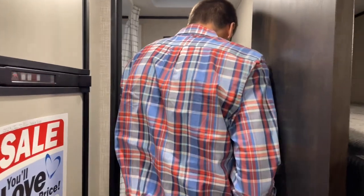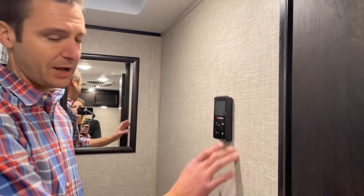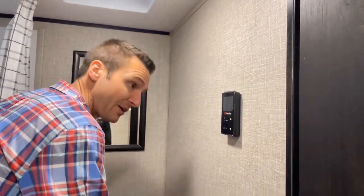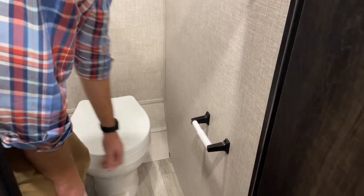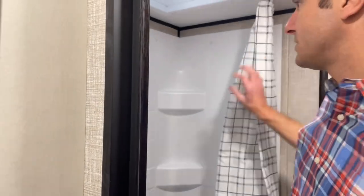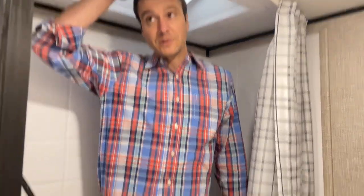Coming back into the bathroom. We've got our on/off switch for our on-demand water heater, conveniently located right in the bathroom. We've got a toilet paper holder, a plastic foot flush commode. New as of last year, they added shower surrounds, which was a great addition. Height-wise, these things are pretty roomy — I'm 6'3" without boots and my head is into the skylight but not touching the top.